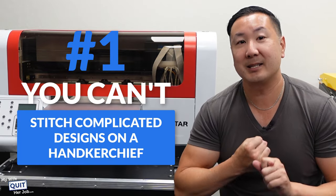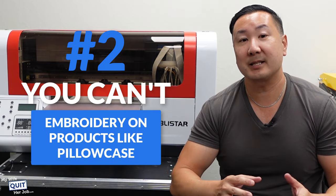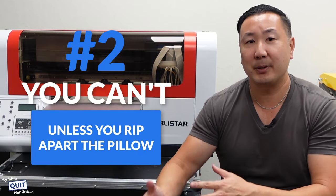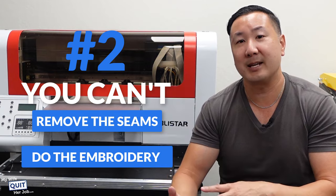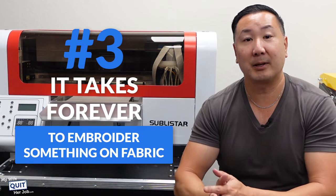But here's the problem with embroidery. One, you can't really stitch complicated designs on a handkerchief. Two, you can't really embroider on products like pillowcases unless you rip apart the pillow, remove the seams, do the embroidery, and stitch the pillow back together. And three, it takes forever to embroider something on fabric.